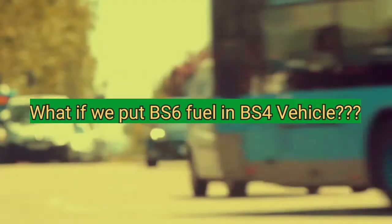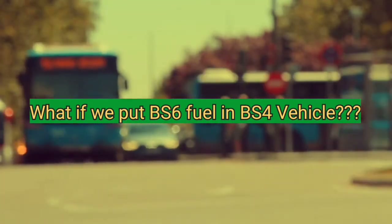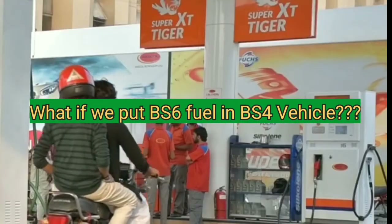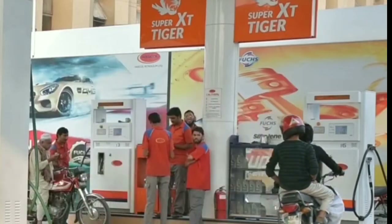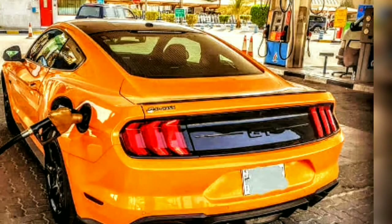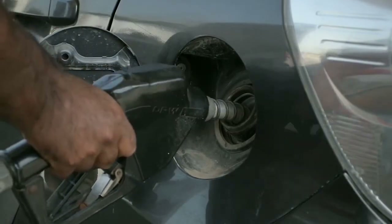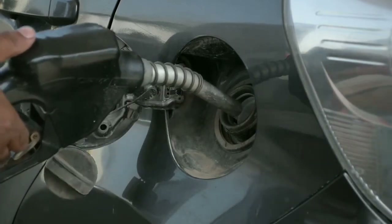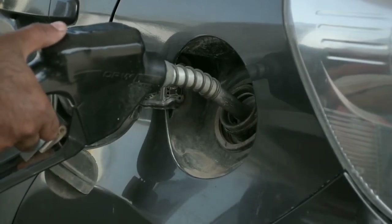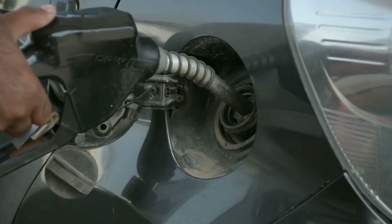The question is: what if we use BS6 fuel in BS4 vehicles? BS4 compliant vehicles can run on BS6 fuel without any issues, especially petrol cars. If you put BS6 petrol fuel in a BS4 petrol vehicle, there is no drastic change in the chemical properties of the petrol fuel, so the petrol vehicle is not impacted by BS6 fuel.